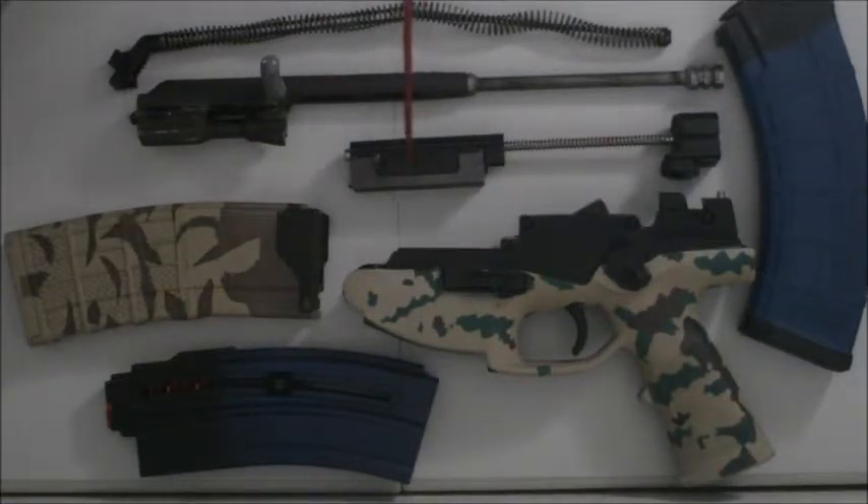Here we have the .22 blowback bolt, and for comparison we have the locking bolt and bolt carrier group from a Kalashnikov pattern carbine.